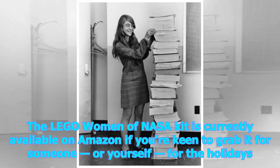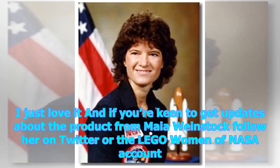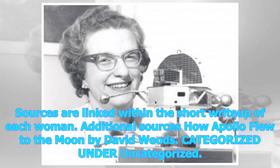The LEGO Women of NASA kit is currently available on Amazon if you're keen to grab it for someone, or yourself, for the holidays. To be clear, LEGO did donate the kit for the video, but this isn't a paid endorsement — I just love it. If you're keen to get updates about the product from Maya Weinstock, follow her on Twitter at the LEGO Women of NASA account. Sources are linked within the short write-up of each woman.